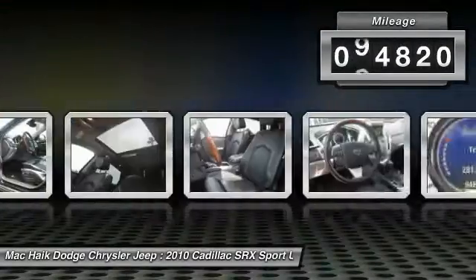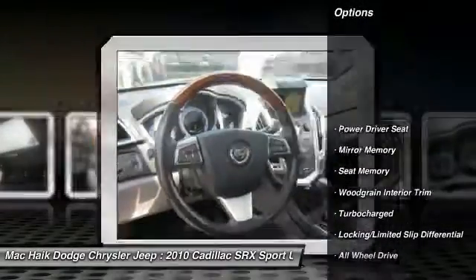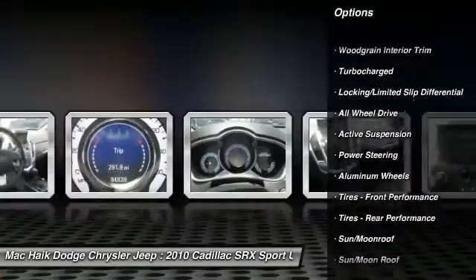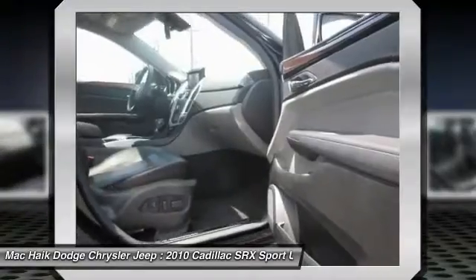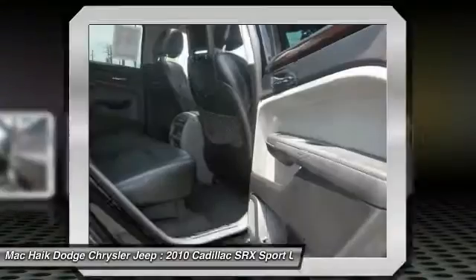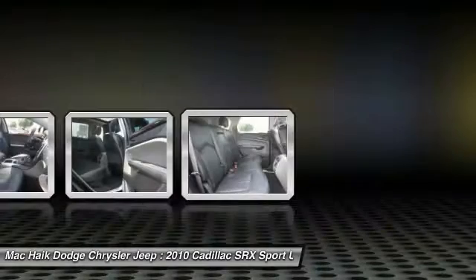This vehicle has less than 95,000 miles. Here are some of this vehicle's great options: anti-lock braking system, keyless entry, remote engine start, stability control, traction control, steering wheel audio controls, all-wheel drive, navigation system, power passenger seat, and backup camera. A vehicle like this doesn't come along every day — come in and get it before someone else does.